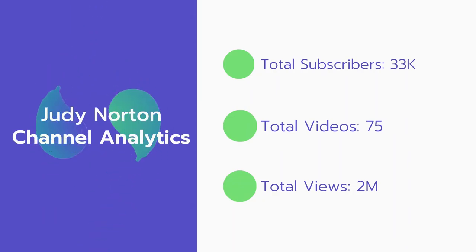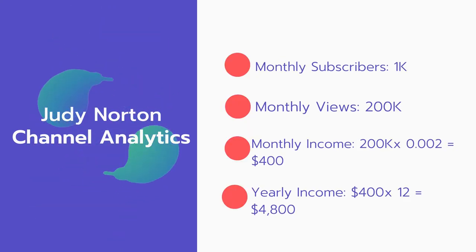Now let's go over Judy Norton's channel analytics. Total subscribers: 33,000. Total videos: 75. Total views: 2 million. Monthly subscribers: 1,000 every month. Monthly views: 200,000.